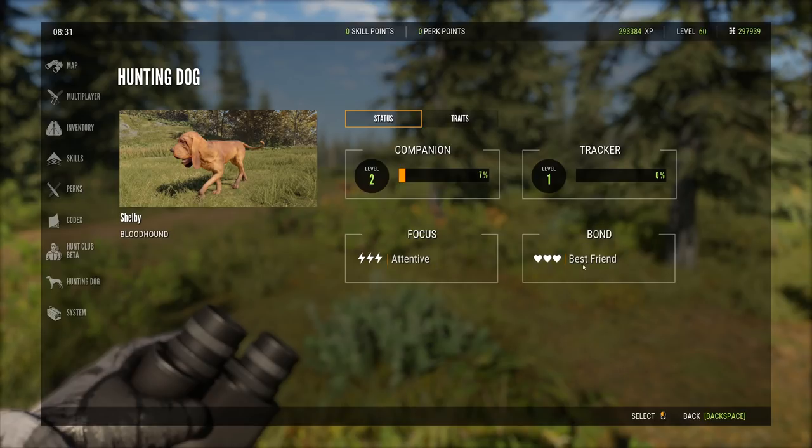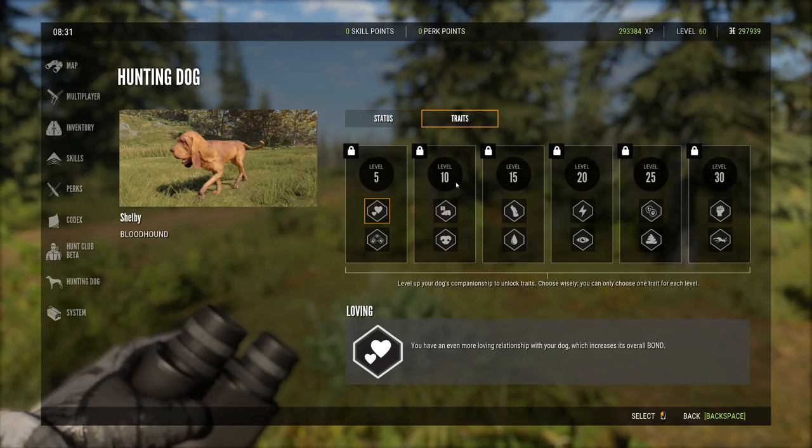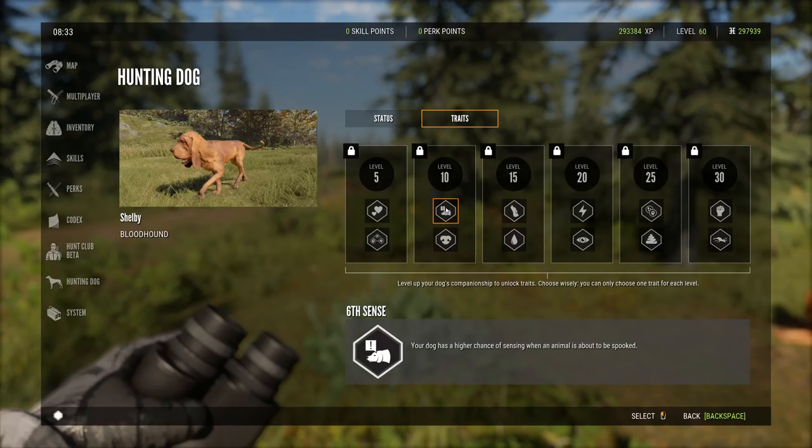Current stats: companion is level two at 7%, tracker is level one. Bond status is 'best friend.' Traits are still locked — the first unlock is at level five. Level five traits include: a more loving relationship that increases overall bond, and 'shortcut' — the dog can skip detour tracks in favor of more recent clues. Level ten includes 'sixth sense' — a higher chance of sensing when an animal is about to be spooked.